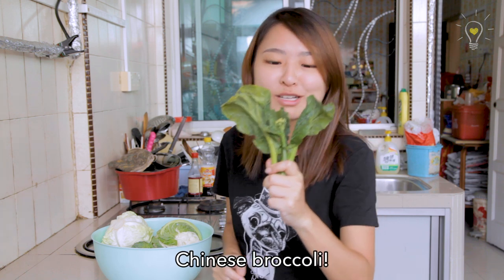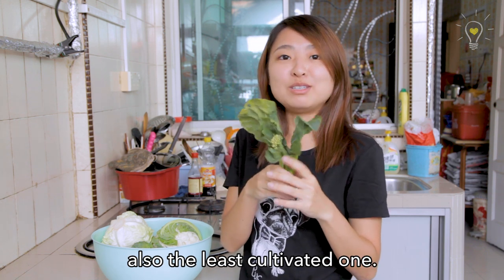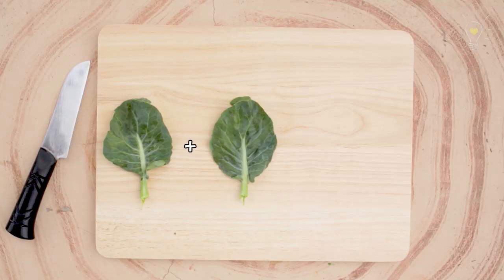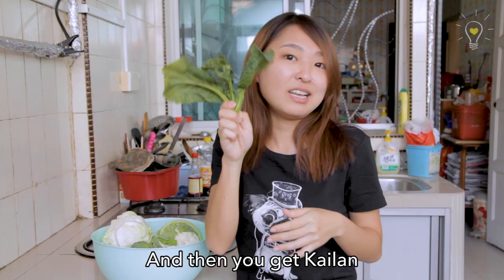The Gailan — Chinese broccoli! It's the most similar-looking to the wild mustard plant and also the least cultivated one. We're going to use this as a base to tell you how the other vegetables came about. What our ancestors did was pick out all the plants with large leaves and keep breeding them, and that's how you get Gailan and also kale!